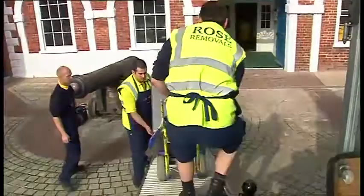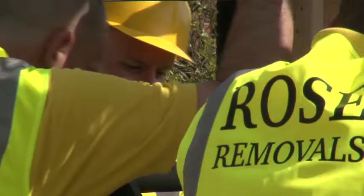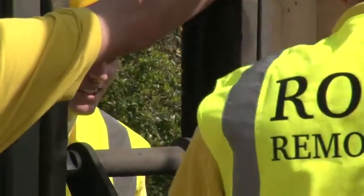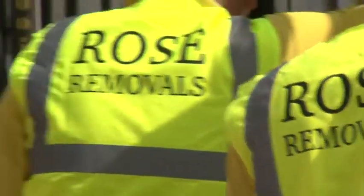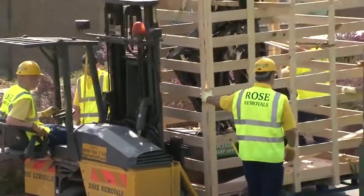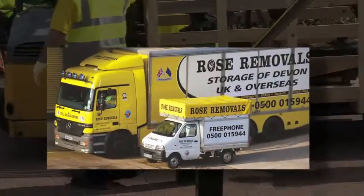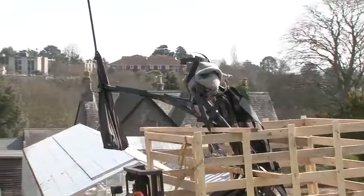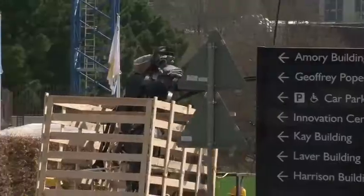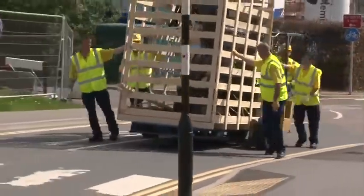Our expertise is backed up with the best specialist equipment tailored for every need — with cranes, mobile forklifts and specialist lifting equipment such as piano trolleys, dollies and safe lifts, including the Rose Removals Shuttle Van for when access is challenged. Continuous training ensures that we are always up to date with the latest techniques and solutions.